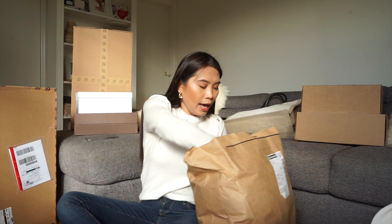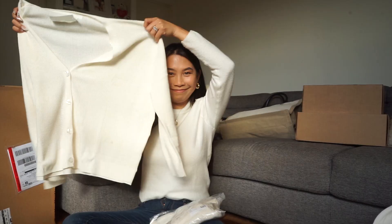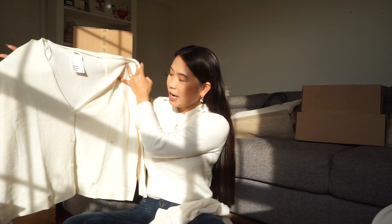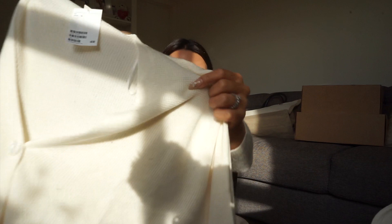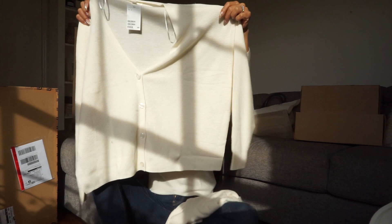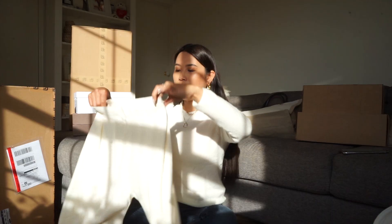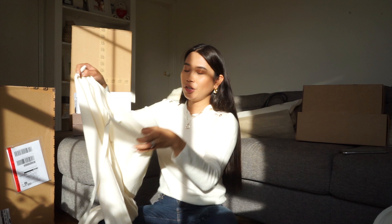The last H&M piece is this cream coord — top in small and bottom in medium. The top has a D-cut shape at the front and a drop shoulder. The texture is very thin but I'd wear something from the inside. The bottom has an elastic band with a drawstring at the top and is made of the same material as the top.